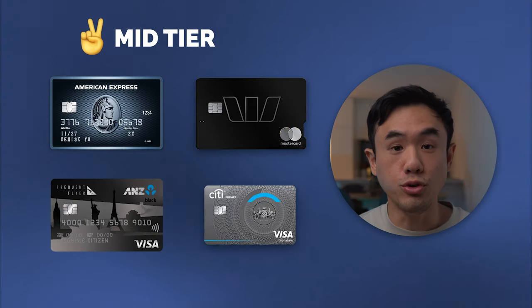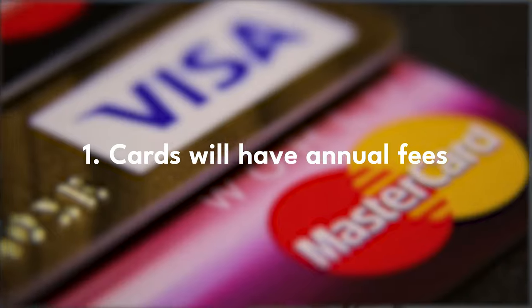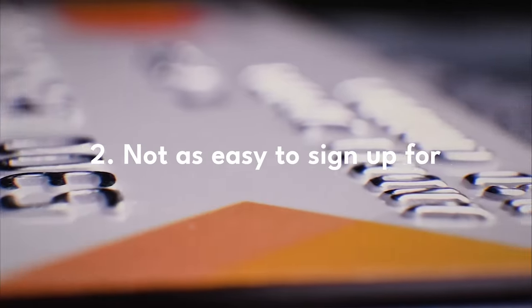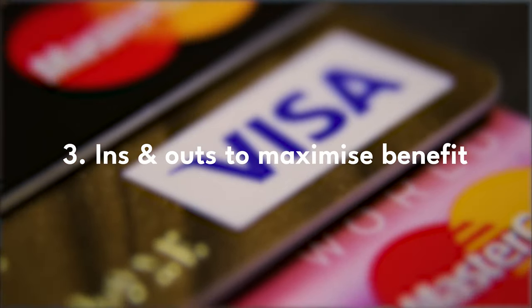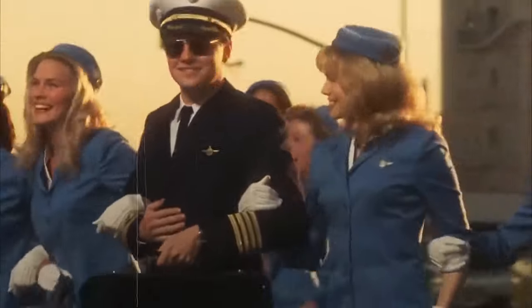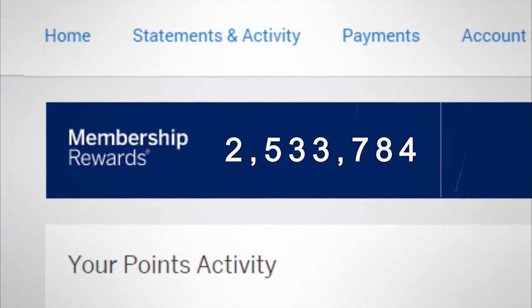Within the mid-tier, there are a few things you need to know. First, these credit cards are going to come with an annual fee. Second, they're not going to be as easy to apply for as a beginner credit card. Third, you need to know the ins and outs in order to maximize the value from these cards. The majority of mid-tier cards give you some form of benefit within the travel category, and it's also within this category where you'll receive the highest signup bonuses.